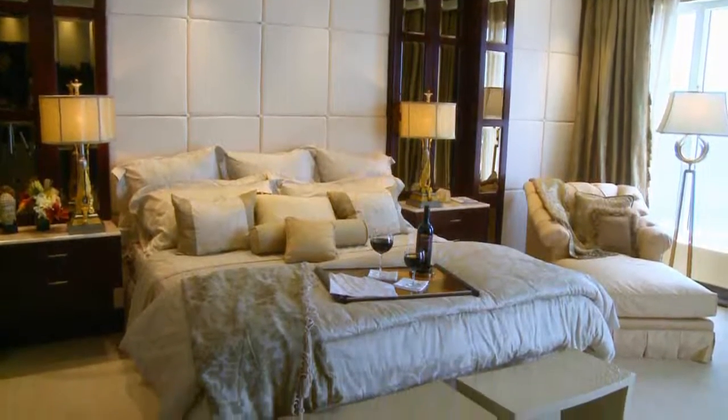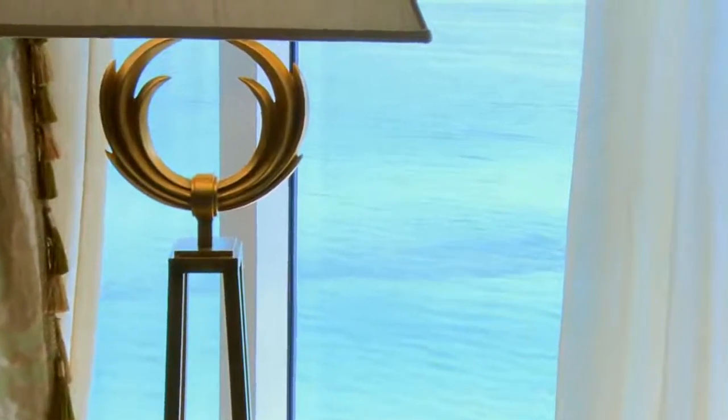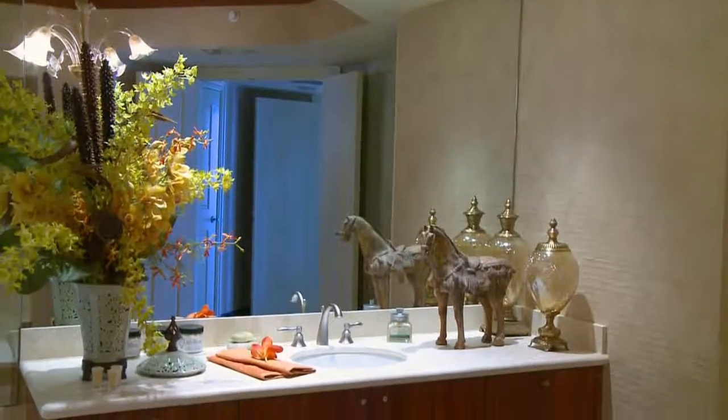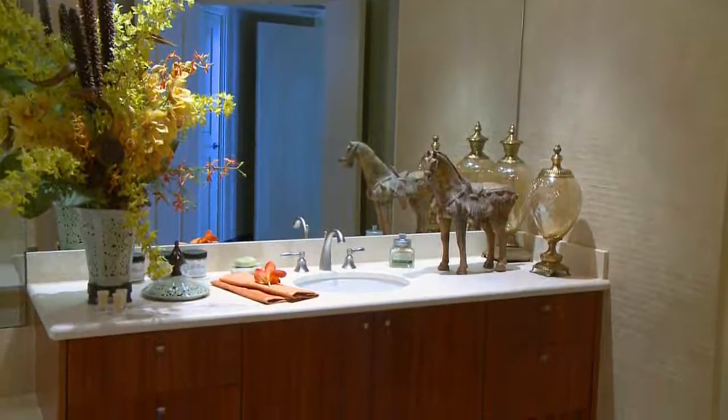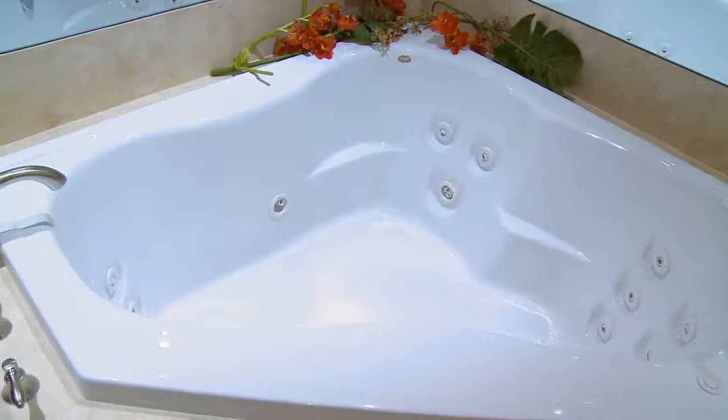The master suite offers custom details and opens to a lovely terrace that overlooks views of the ocean. A gorgeous master bath includes custom cabinetry with marble countertops and a relaxing whirlpool tub.